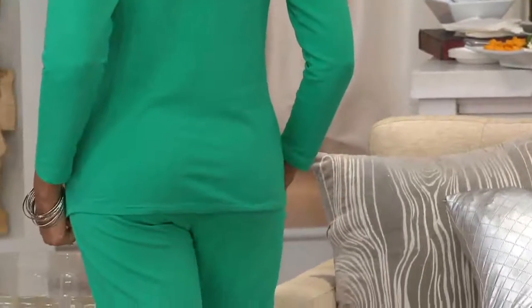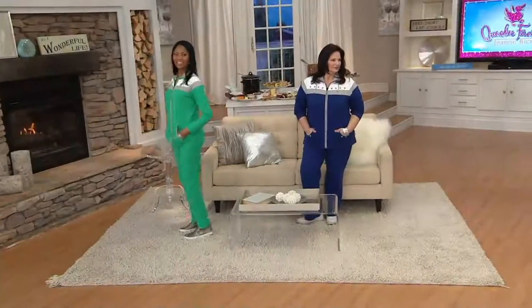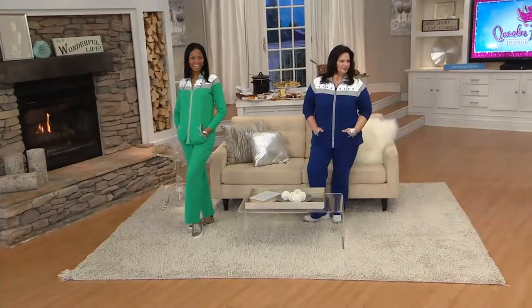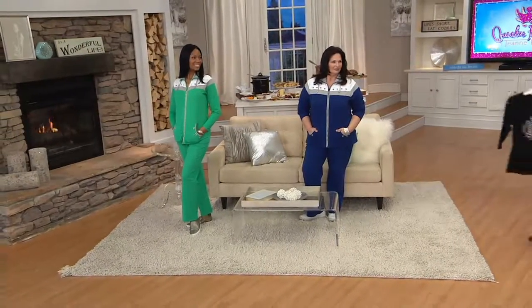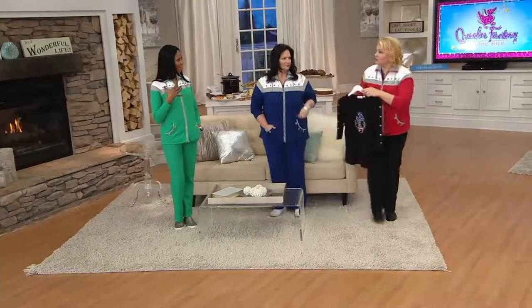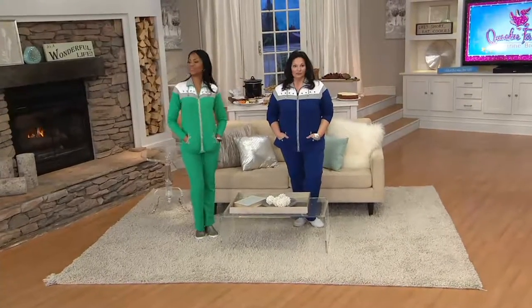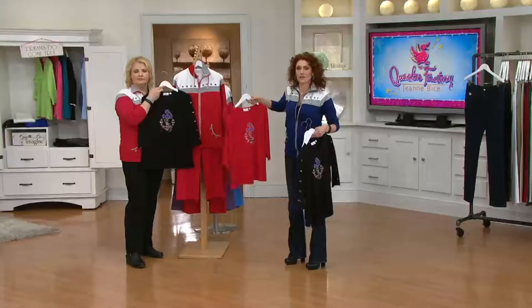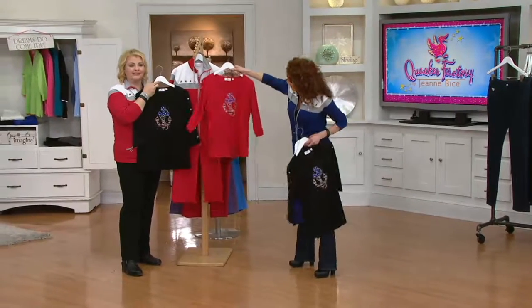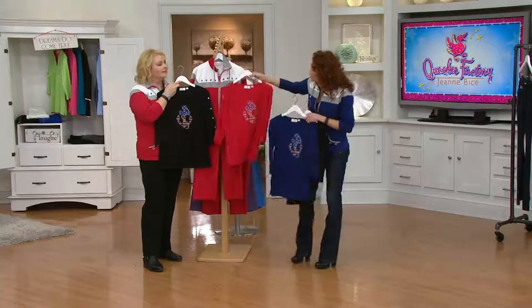Look at this guy — look at the little shoulder action coming down the side. These are going to be next.